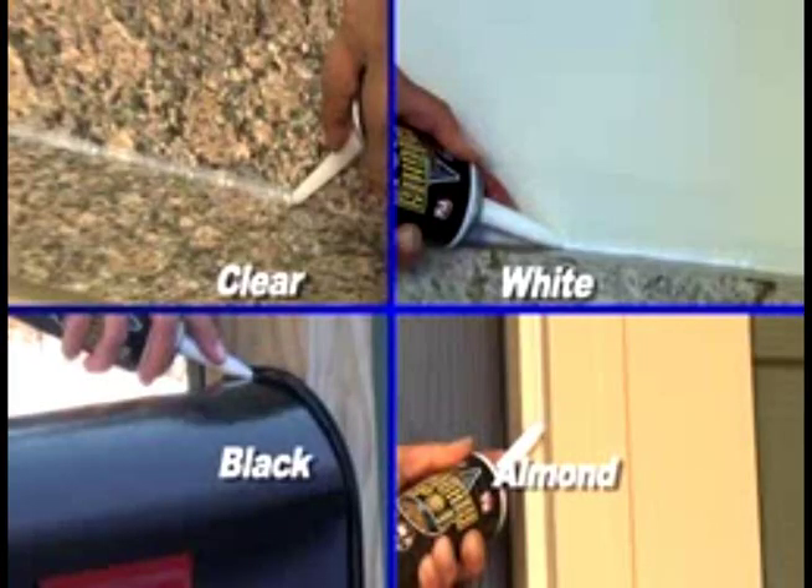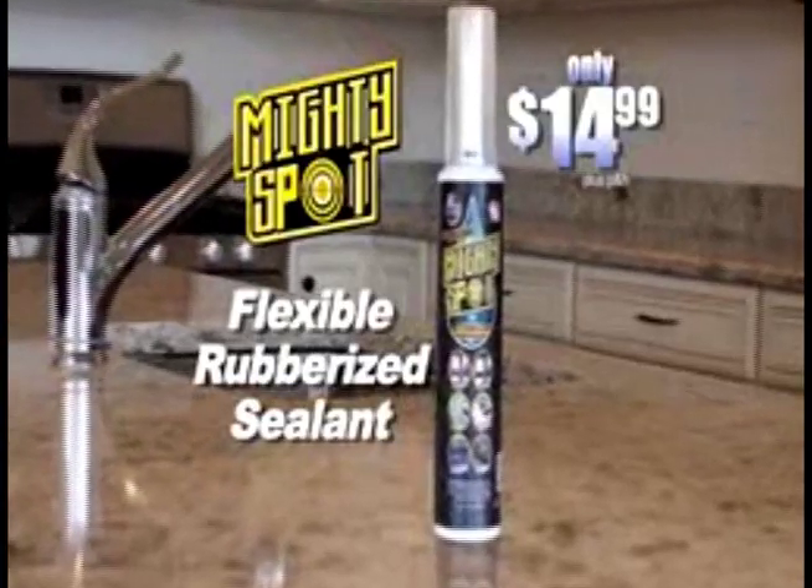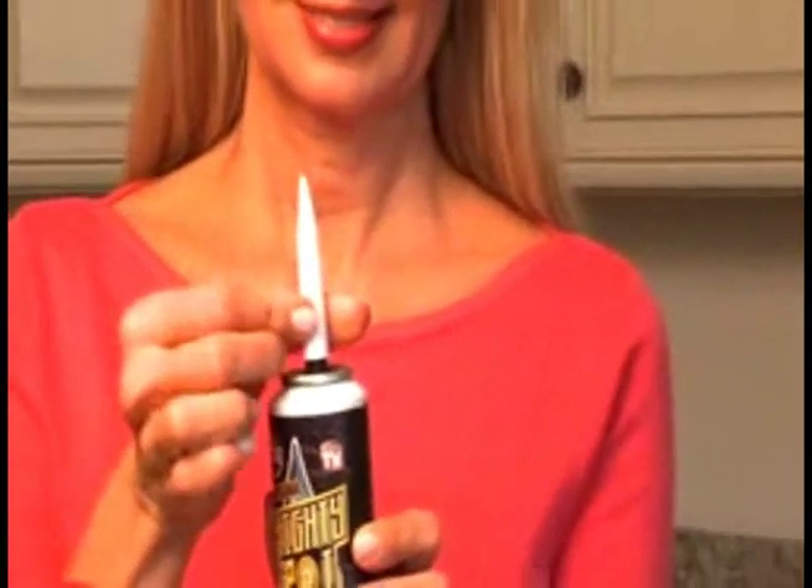Order MightySpot in your choice of clear, white, black or almond for $14.99. Plus we'll include the reusable extension spout — just twist to attach.